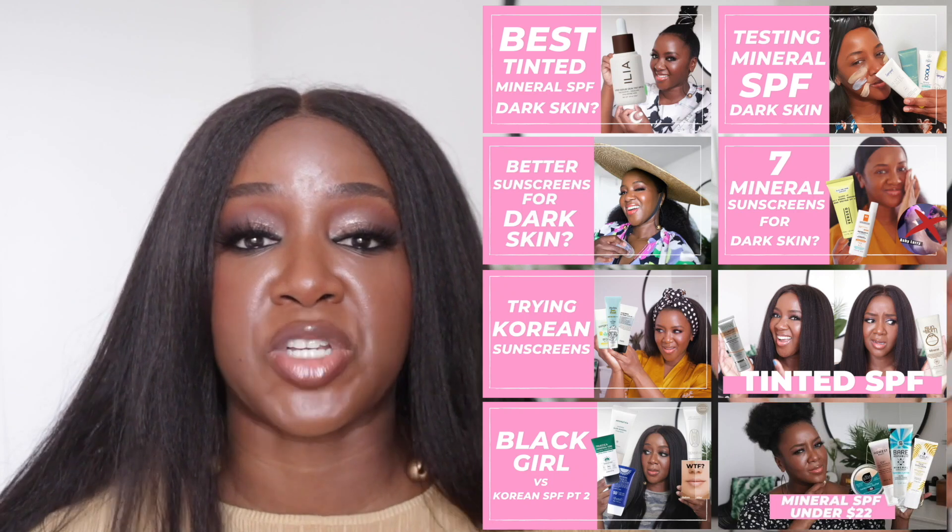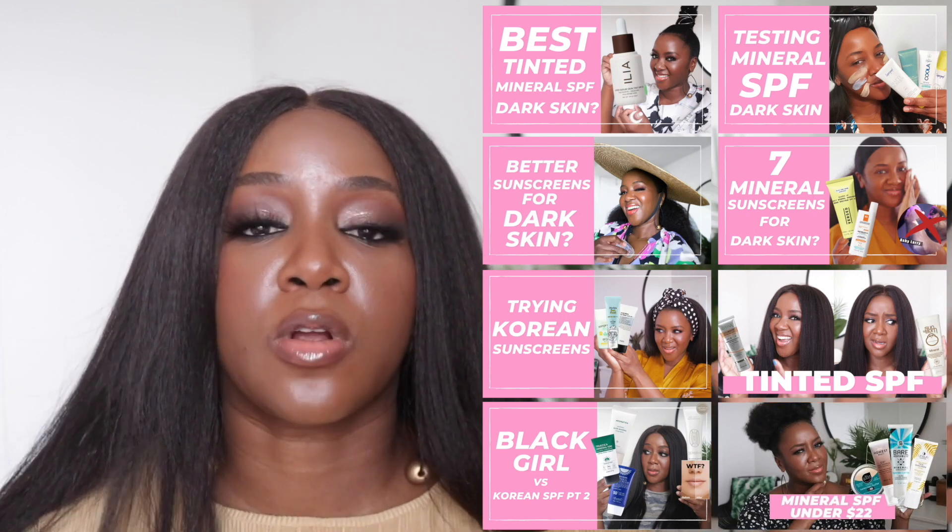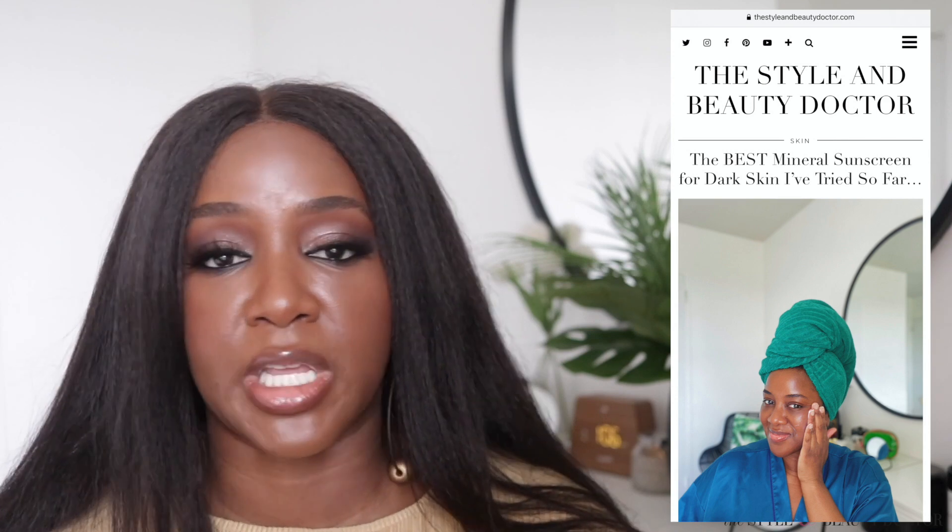In the US FDA, there are only a certain amount of UV filters that are approved to be used in sunscreen. When you're looking at mineral sunscreens — which, by the way, I've tried tons of — make sure you check out my mineral sunscreen for dark skin playlist as well as a blog post that I'll link below that chronicles some of the best ones I've tried so far. That'll be linked in the description box.